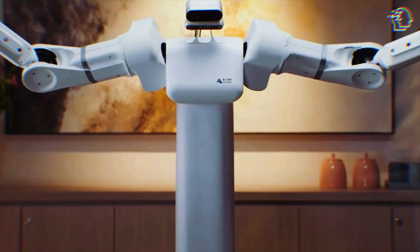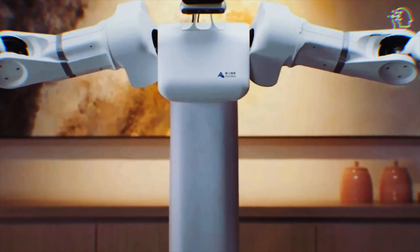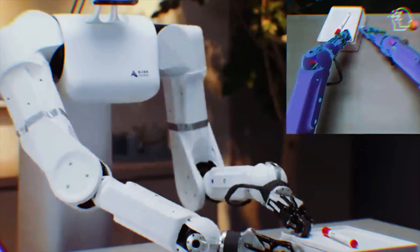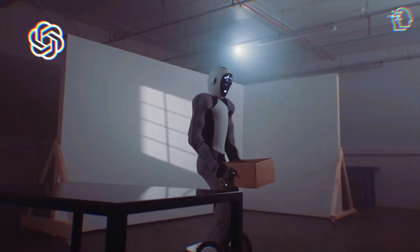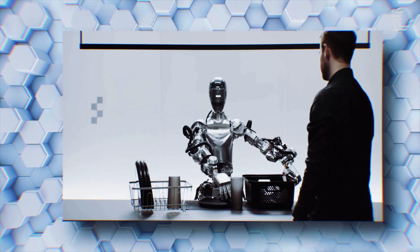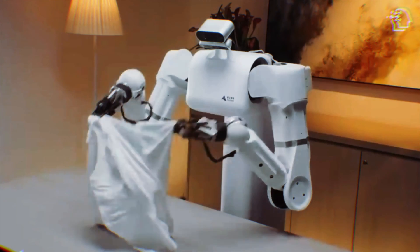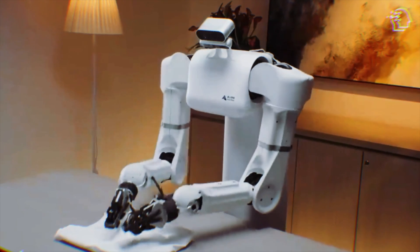The development of humanoid robots like the S1 is heavily reliant on advancements in artificial intelligence and machine learning. These technologies allow robots to learn from their interactions and improve over time, much like humans do. OpenAI and other tech giants are continuously developing large language models that enhance the cognitive abilities of robots, enabling them to understand and respond to complex commands and tasks. The S1 robot's ability to perform tasks with such precision is a direct result of these technological advancements.